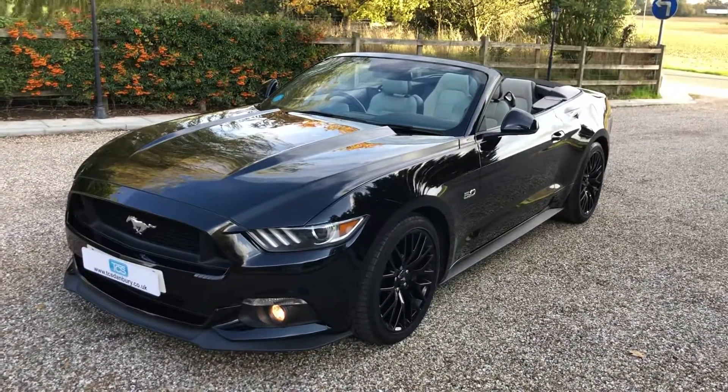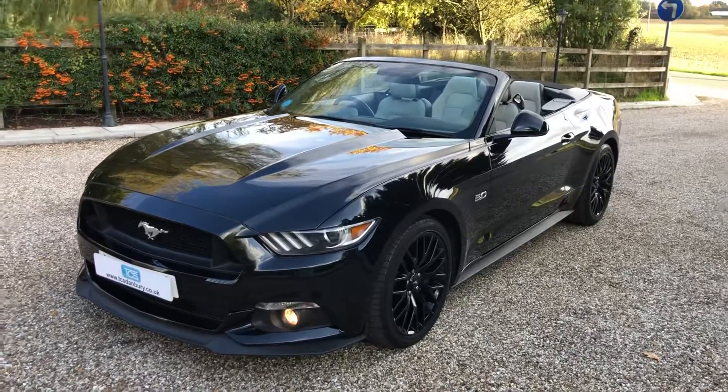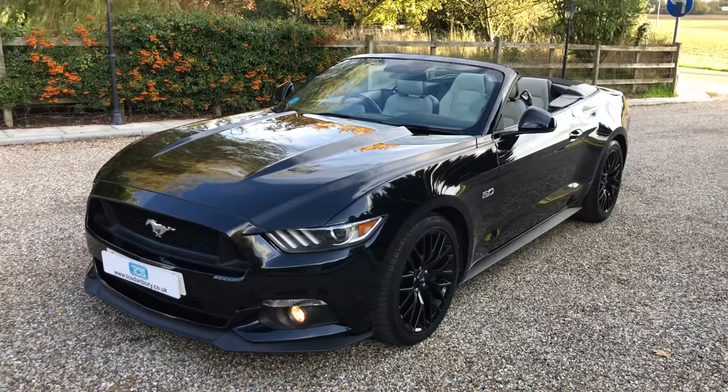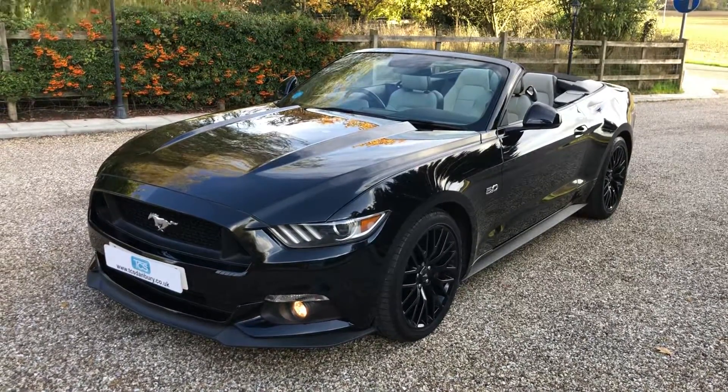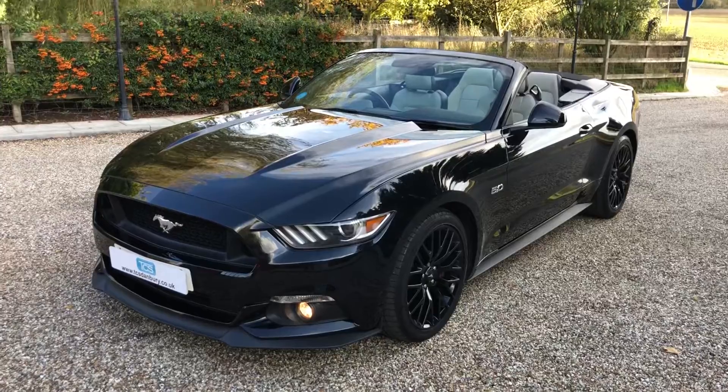2018 Ford Mustang GT, 5.0L, 6-speed manual, triple black, 11,000 miles, fantastic condition, Ford service history.